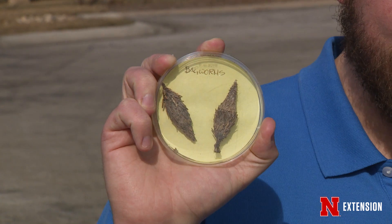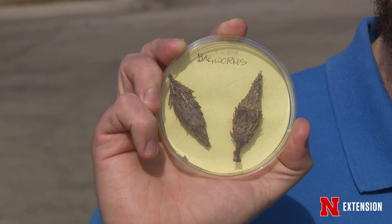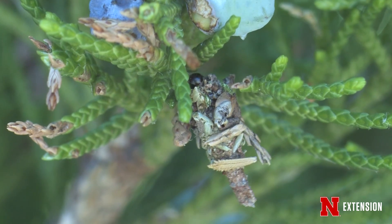Other insects are going to avoid freezing by overwintering as an egg. One example of that would be a bagworm. Inside these bags, the female bagworm will have laid her eggs, which are protected inside the bag. The egg is protected by its own anti-freezing chemicals and they overwinter in that way so that they don't get frozen.